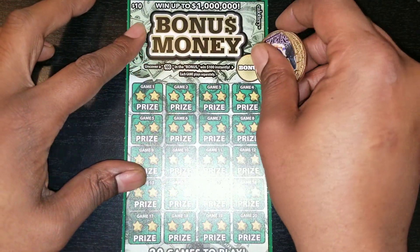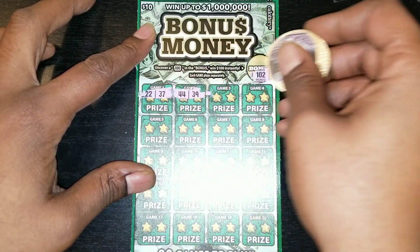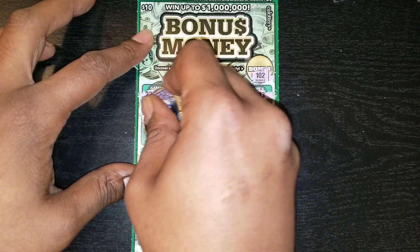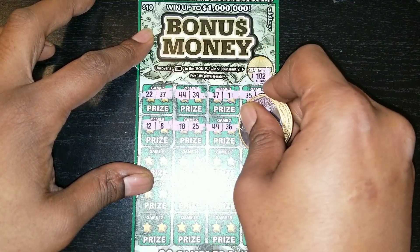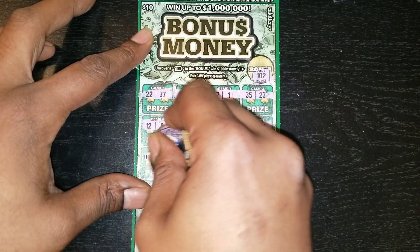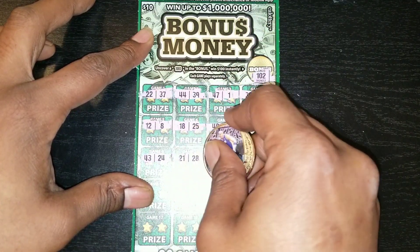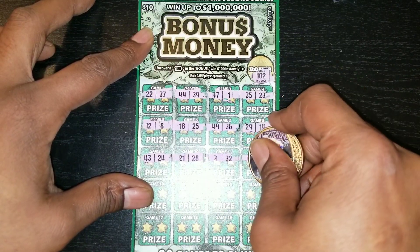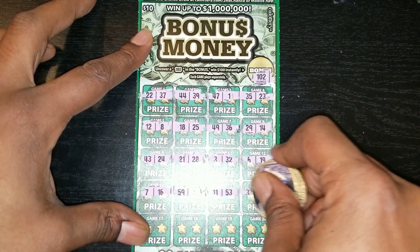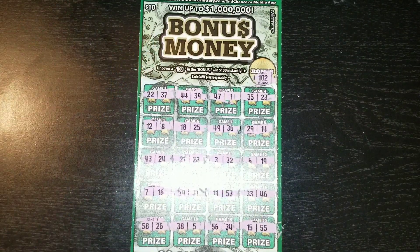All right, y'all. Let's find this bonus. 100. No. Two matching numbers, or a 10, or a 20X, or a win symbol. Eight for Kobe. This is ticket number 20. 23 for Jordan. Can we find that 2? 24 for Kobe. Can we find that 20X or that win symbol? No win on that ticket.